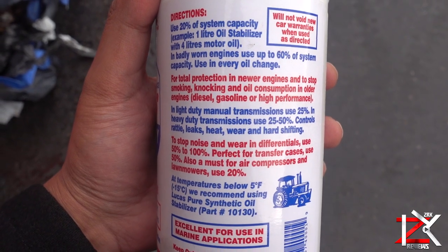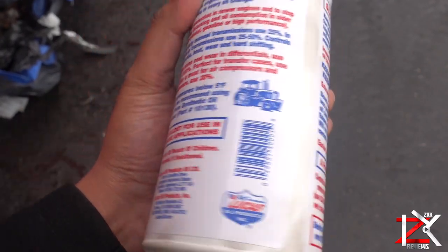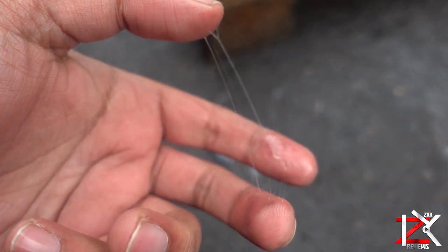There is also another bottle specifically for transmission, but this heavy duty oil will do the job. This lubricant works by binding worn cylinders to slow oil consumption, giving that spider web effect to protect the mechanisms.